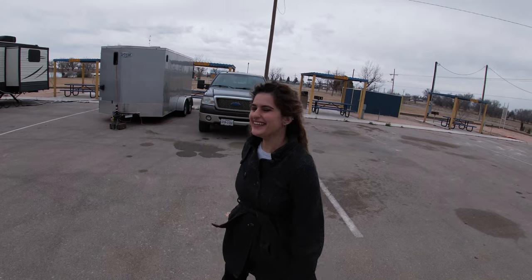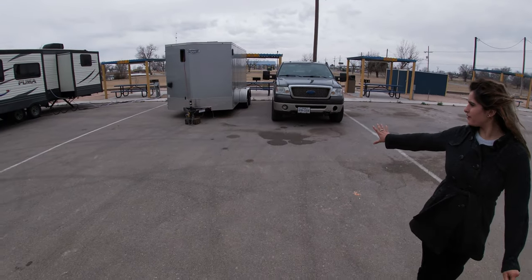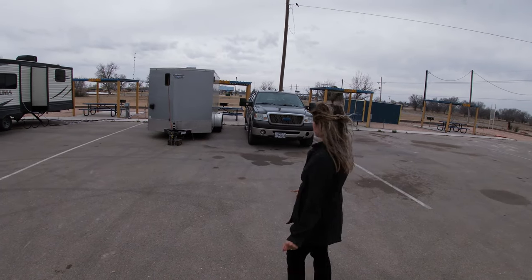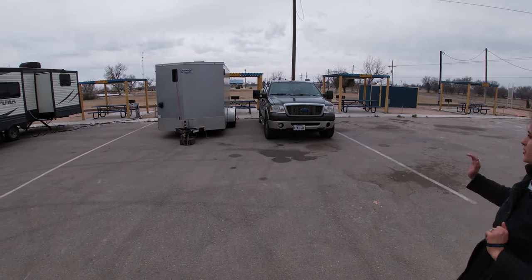We've been at that park every day. This is our little RV spot that we've had for two days now, and we're going to have one more day here. You can see it fits perfectly — our trailer and our truck within the lines.